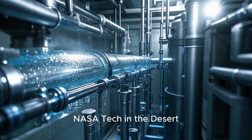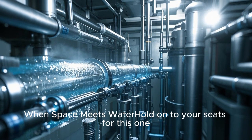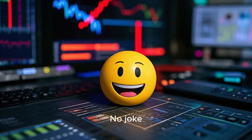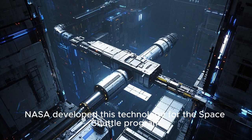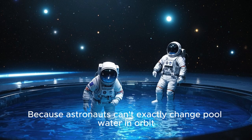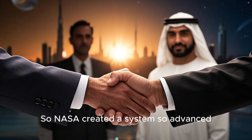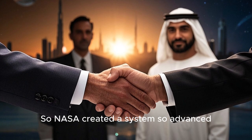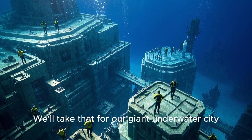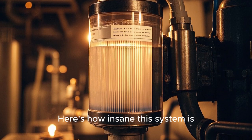NASA tech in the desert — when space meets water. The water cleaning system is literally from outer space. NASA developed this technology for the Space Shuttle program, because astronauts can't exactly change pool water in orbit. So NASA created a system so advanced, so efficient, that Dubai said, 'We'll take that for our giant underwater city, thanks.' Here's how insane this system is.